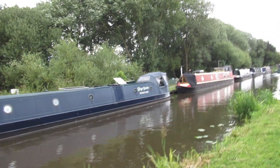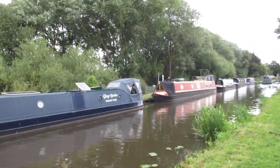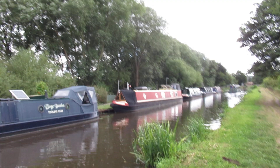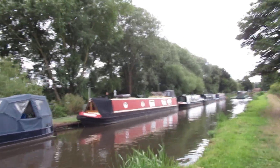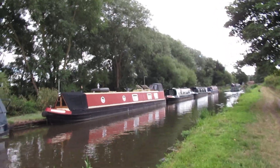Lovely place to moor. Boats won't be going that fast up here because they've just come off the junction — that's even better. But I don't think they've got electricity, which is no good.